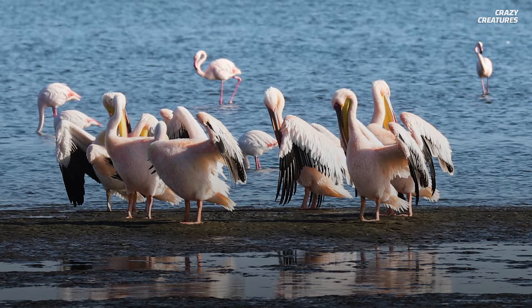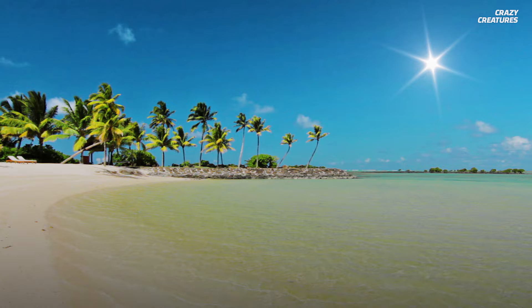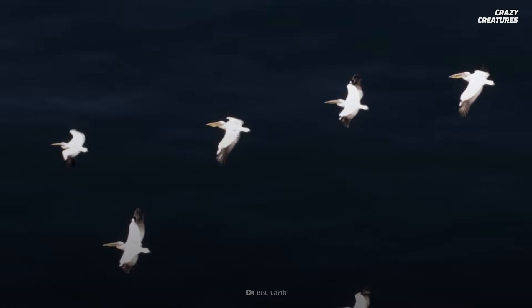We'll get to the bottom of this. About eight species of pelicans live along warm coastal ocean shores on every continent except Antarctica. Yeah, no warm coasts there. Pelicans flock around lakes and rivers too.